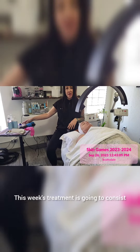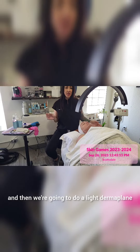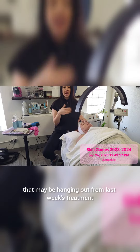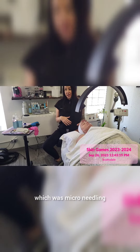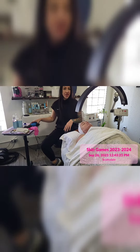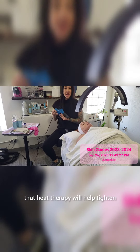This week's treatment is going to consist of a double cleanse and we're going to do a light dermaplane to remove any dead skin that may be hanging out from last week's treatment, which was microneedling. Then we're going to transition into thermal rejuvenation, and this is really what I'm focusing this week's treatment around.